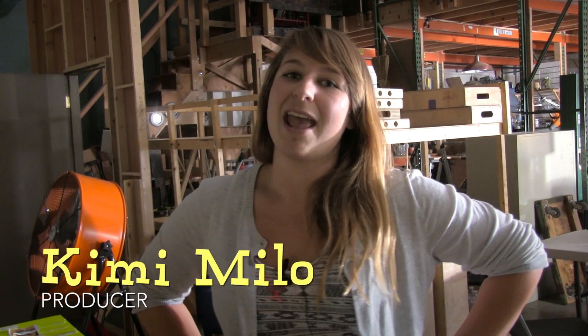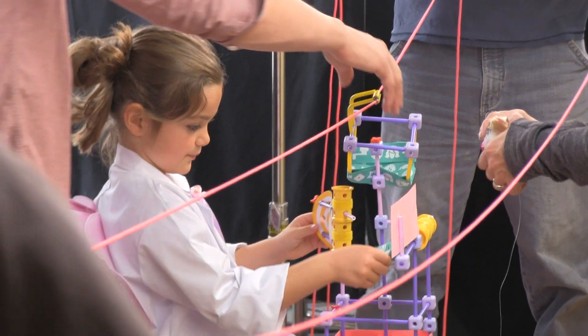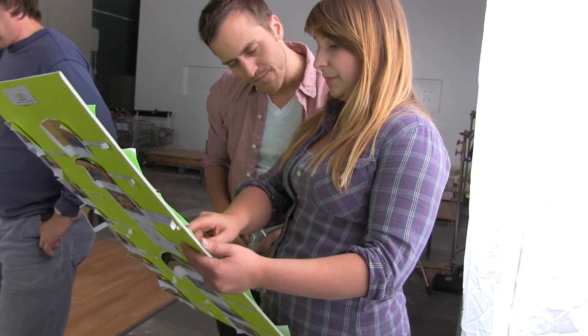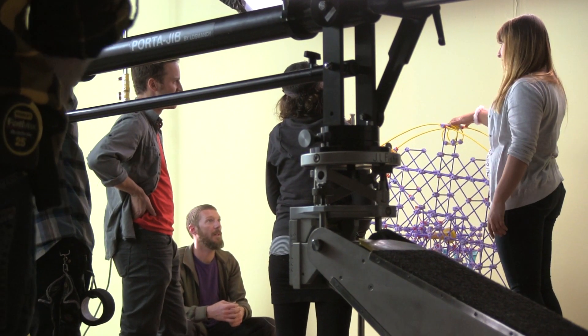My name's Kimmy Milo and I am producing the Easter GoldieBlox shoot. I first met with the GoldieBlox team about a month ago and we came up with the idea, fine-tuned it, and then I've been putting the shoot together for the last three weeks or so.